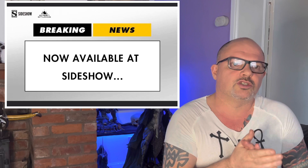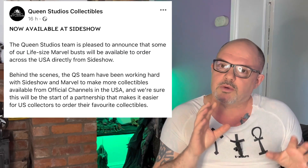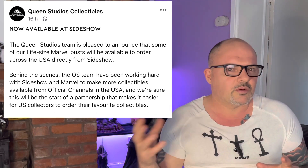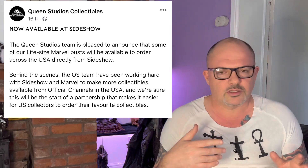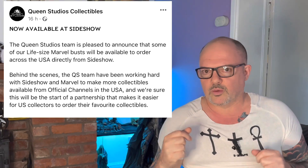The first breaking news is that Queen Studios are now selling certain pieces - I believe it's restricted to one-to-one scale Marvel busts at the moment - but they're selling them through Sideshow. Good news certainly for people in the US and also for the UK. When I was buying from Sideshow I never had any issues with shipping fees. Hopefully Queen Studios can extend this and more of their stuff can be distributed through Sideshow, which would be great news especially with them doing Lord of the Rings.